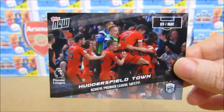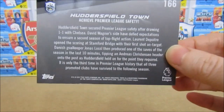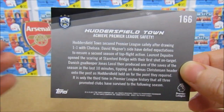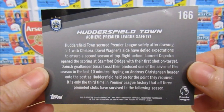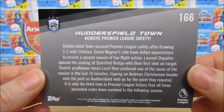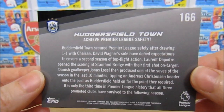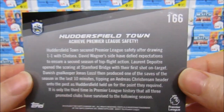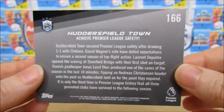Chelsea scored quite quickly after, which was a very squeaky bum time. So there's the back if you want to have a read of that - it's got Lossl's crazy amount of saves on there. It was really awesome. It's basically a mini match report on the back, which is a really cool touch. The card itself is really glossy - this is number 166 from this season.